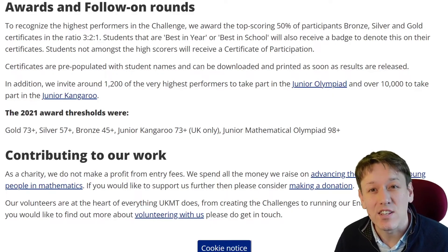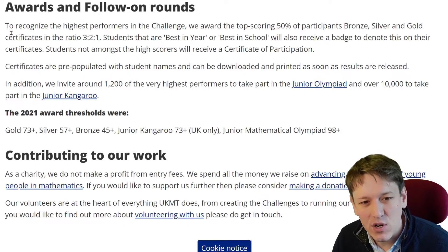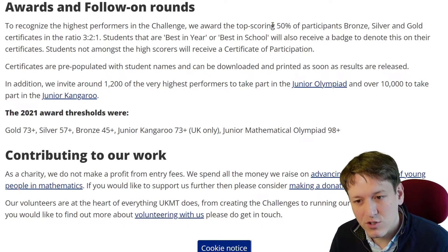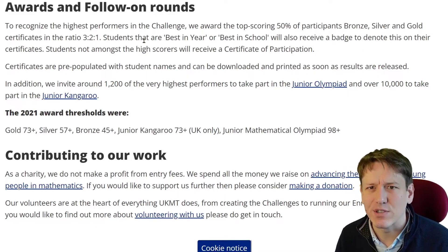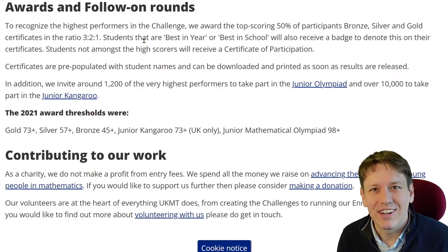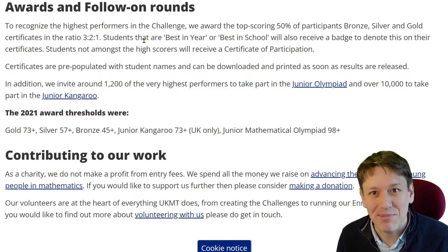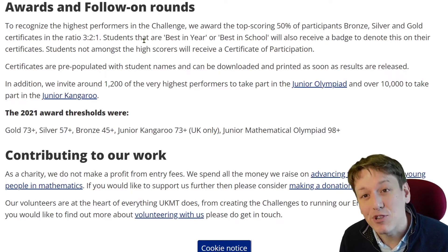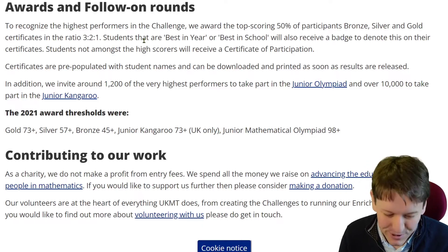So what's changed? Well, if you look on the UKMT's website on their Junior Maths Challenge page, you will see it says that we are awarding the top 50% of participants bronze, silver and gold certificates in the ratio of 3 to 2 to 1. In previous years, it was the top 40% of participants who got certificates in that same ratio.